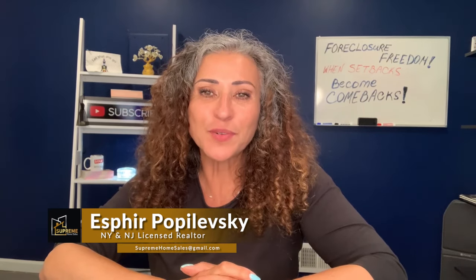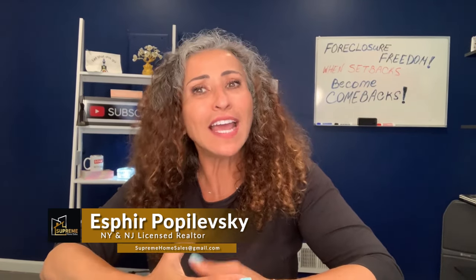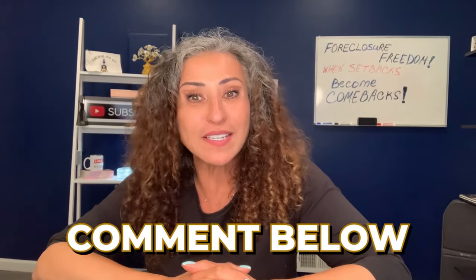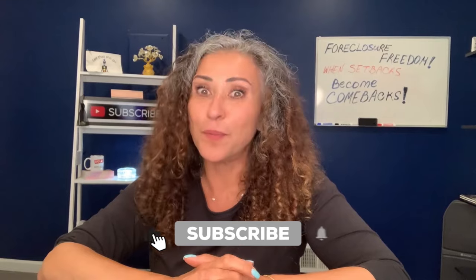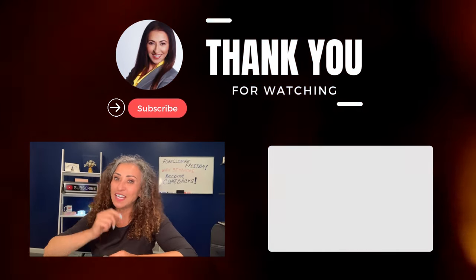Start by setting up reliable systems for rent collection, maintenance, and communication. Whether you choose to self-manage or hire a property manager, the key is to stay proactive and responsive. I'm Sfera Popolevsky, a realtor with Supreme Home Sales — I'd love to hear from you. Share your thoughts, questions, and rental experiences in the comments below, and don't forget to subscribe for more real estate tips. Happy house renovating and renting for cash flow — see you in the next video!